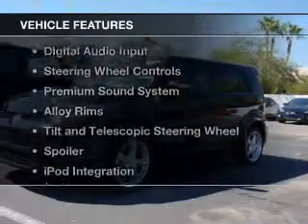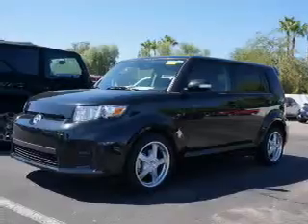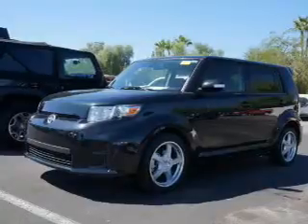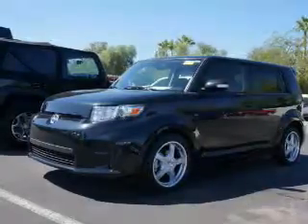The features include Bluetooth connectivity, Sirius XM satellite radio, digital audio input, steering wheel controls, a premium sound system, alloy rims, tilt and telescopic steering wheel, a spoiler, iPod integration, and cruise control.